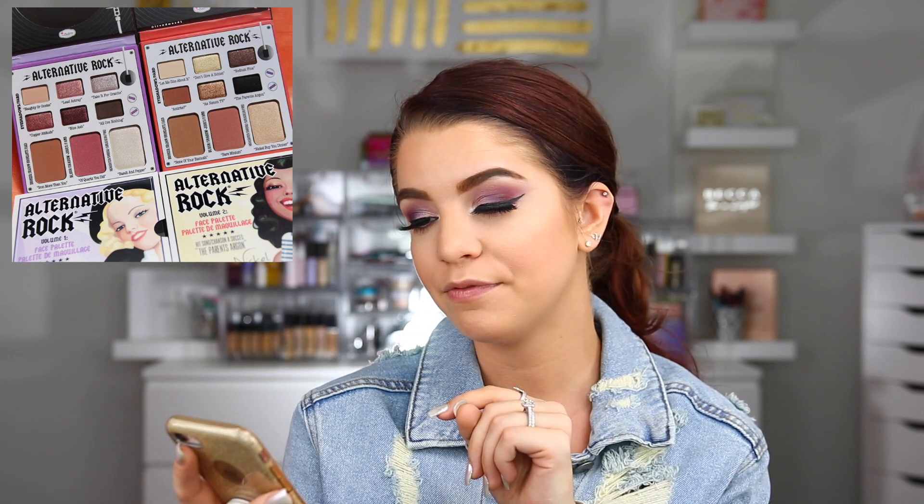The last thing I want to talk about this week is from The Balm — they have some brand new palettes called the Alternative Rock palettes. We have two different ones, and these are actually face palettes that have eyeshadows in them as well. So you have a blush, a bronzer, and a highlight, plus six different eyeshadows. I absolutely love their bronzers, blushes, and highlights, and I also enjoy their eyeshadows. The one I'm gravitating more towards is Volume 2, which has a more golden highlight and really pretty shimmer shades. Volume 1 has more of an icy highlight with a rose gold kind of vibe. I definitely have my eye on these.